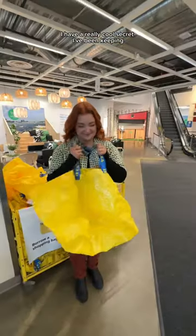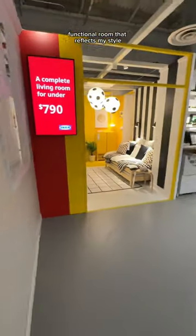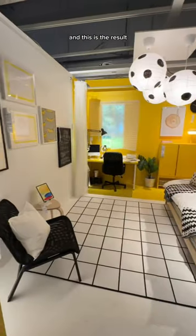I have a really cool secret I've been keeping, and it's that there's a new Ikea display inspired by my content. Ikea wanted to make a multifunctional room that reflects my style, so I had a bunch of meetings with their team, and this is the result.